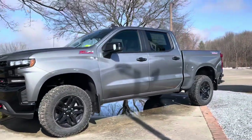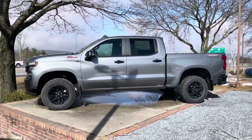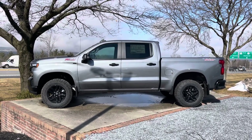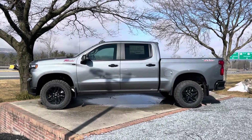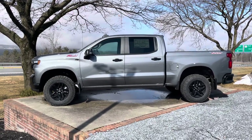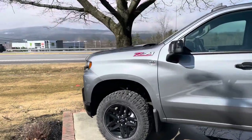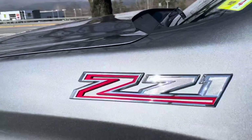Going over to the side here, this is the Crew Cab Short Box. This is a very nice-looking truck, proportion-wise. Satin steel metallic is the color. It's got some nice accents on the door trim. It's just one of my favorite configurations, actually — I've got a Crew Cab myself and I just love the versatility. It has a nice Z71 badge right there.